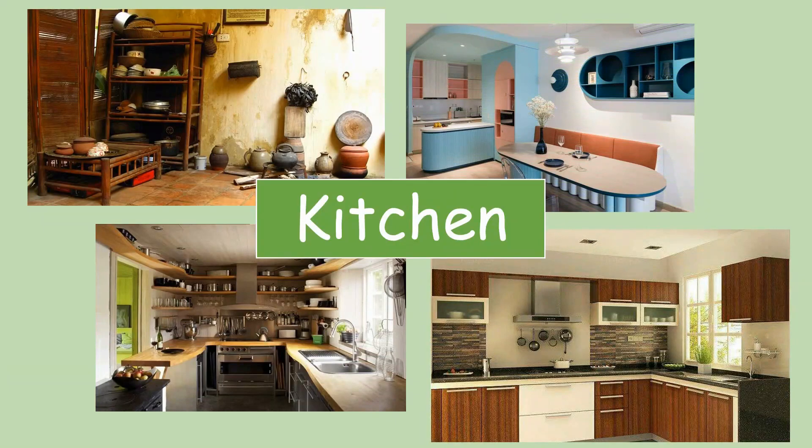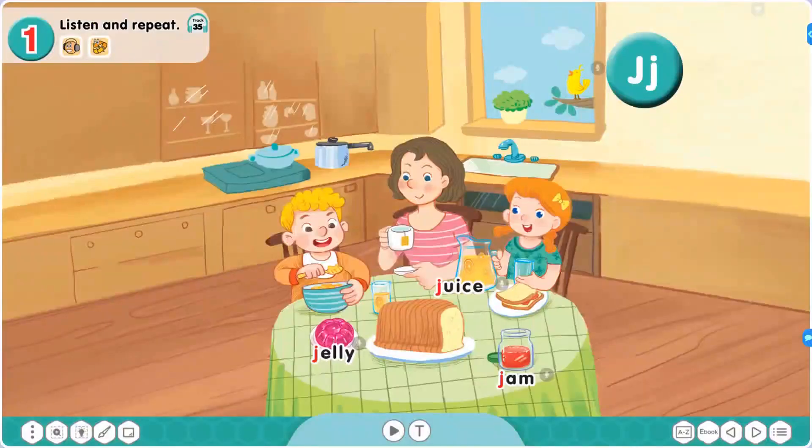Great! Which one is familiar to you? Ở trong bếp thì sẽ có rất nhiều đồ dùng, dụng cụ nấu ăn cũng như là các loại thực phẩm phục vụ cho việc nấu ăn đúng không nào? Các em hãy nhìn vào bức tranh ở trang số 31 và trả lời câu hỏi của cô. Các em nhìn thấy gì ở trên bàn nào? Chúng mình hãy cùng suy nghĩ và đưa ra câu trả lời nhé.